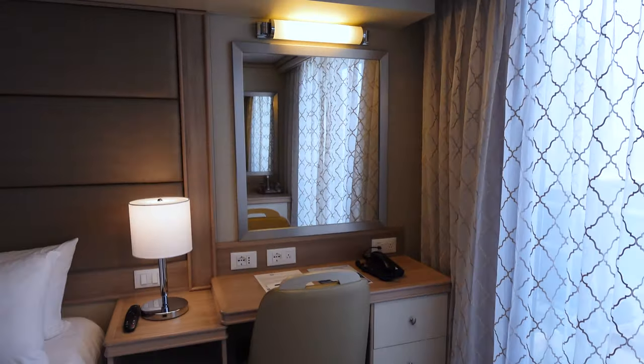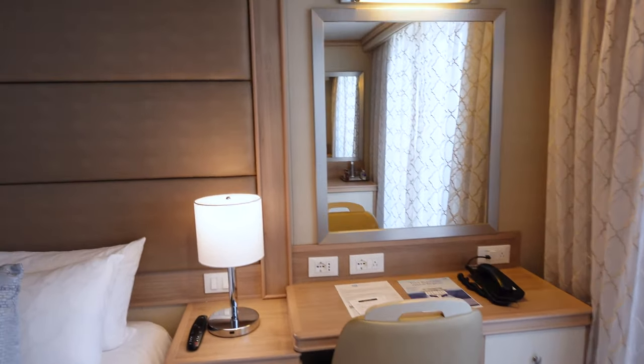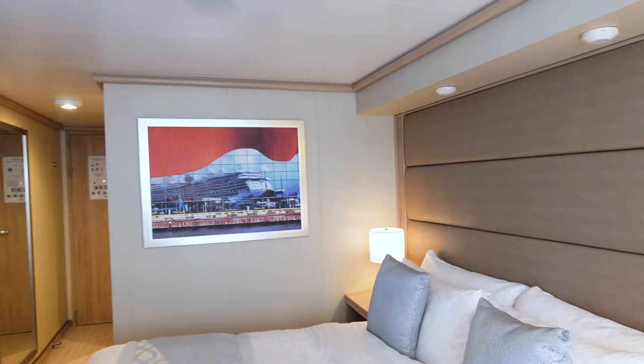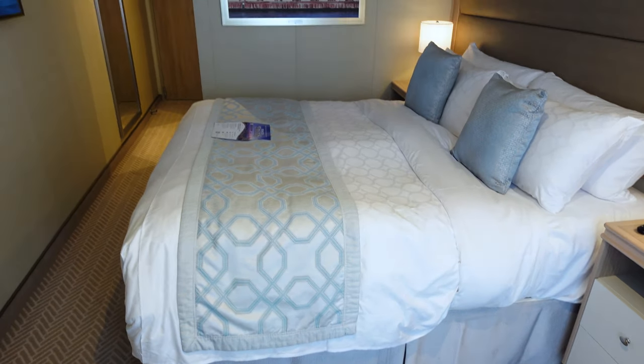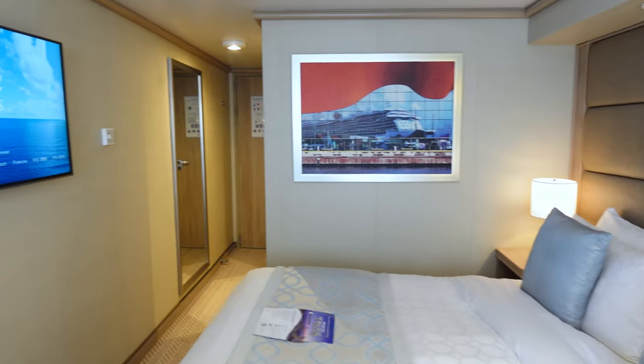This is the mini bar area. There's your desk area. And I will tell you this bed was one of the most comfortable beds that I've ever slept on. My husband is actually looking to see if we can buy this mattress — that's how comfortable it was.